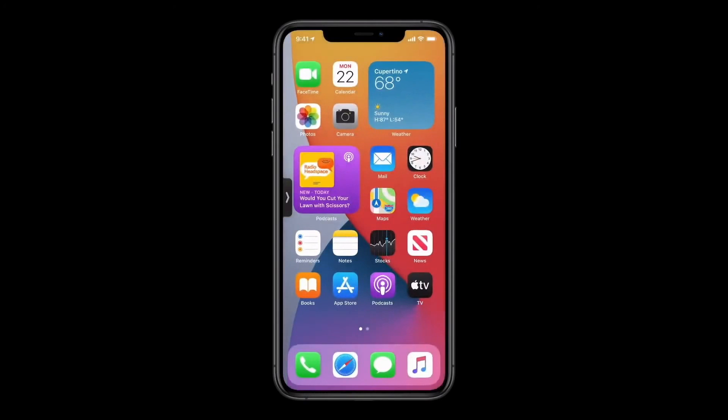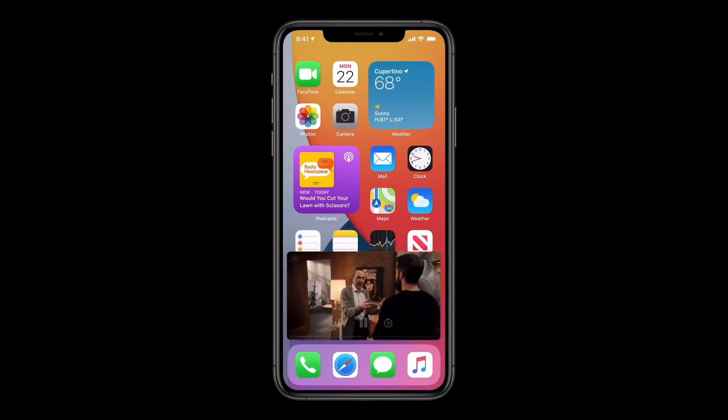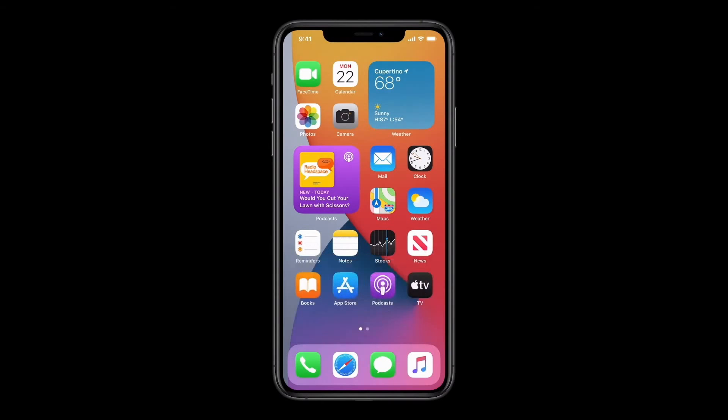Now here on the home screen, I can bring it back out if I want. And I have controls to get back to full screen playback, or I can just tap the X to close it. And that's picture-in-picture video — it's a great way to continue enjoying your video while tapping into everything else your iPhone can do for you.